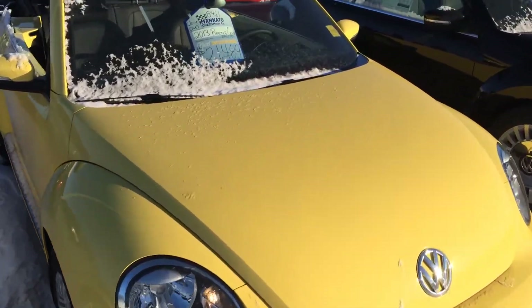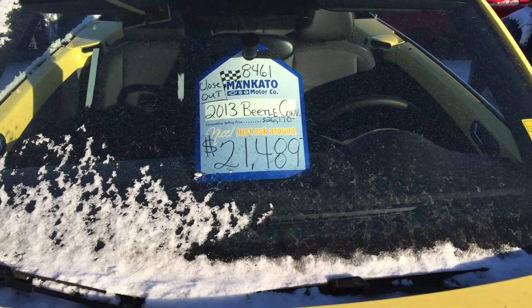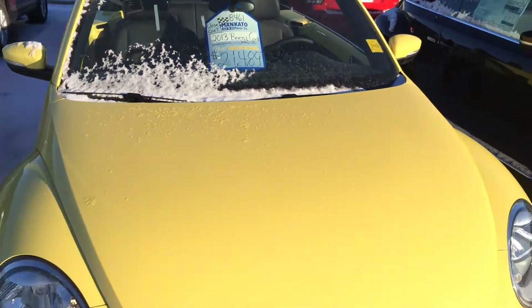You'll see that it's actually tagged at $21,489, discounted from $26,170, but I mentioned that I can get this to you for $19,989.